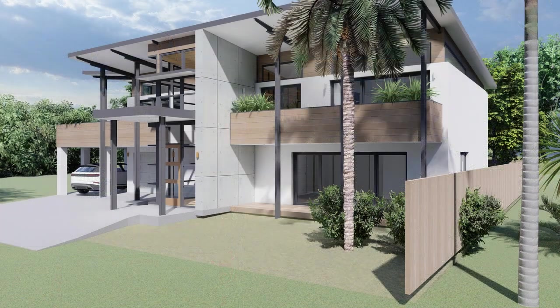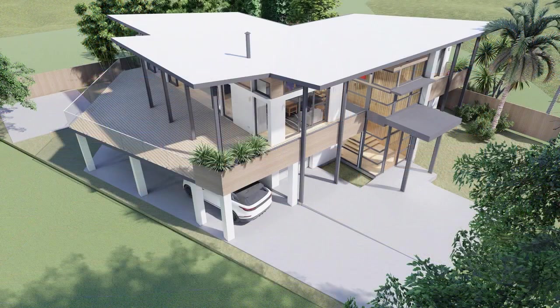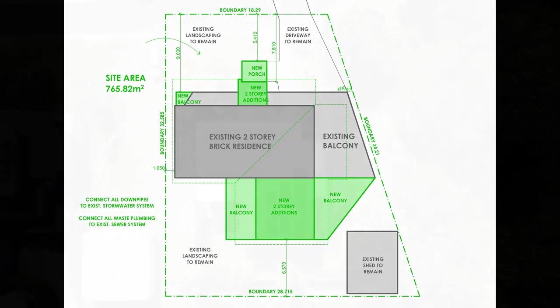Their brief was simple: we want all the amenity we have in our architect-designed country retreat, but without the lawn mowing. The plan was to remove the leaky tile roof, repurpose the existing structure and add only what was necessary to meet their requirements.